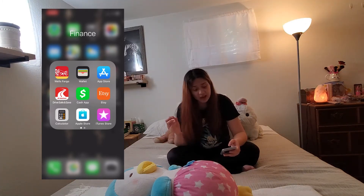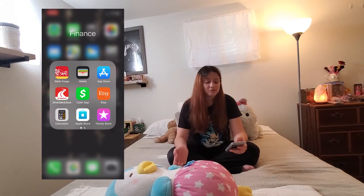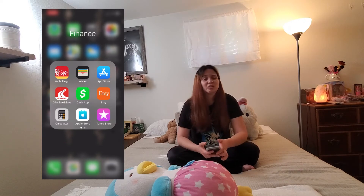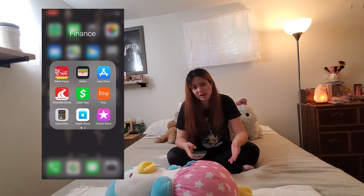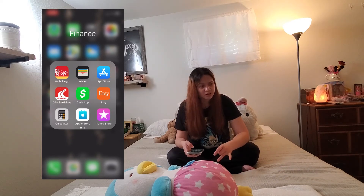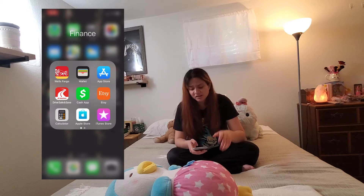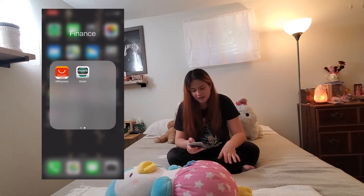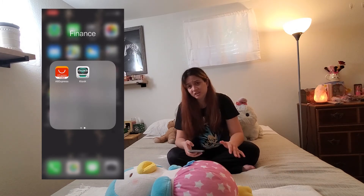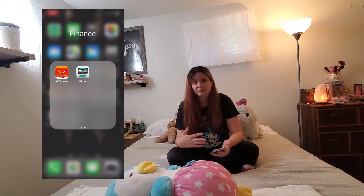I don't really use the Apple Store but I have the App Store. I have Etsy right below the App Store and I've recently been buying a lot of stuff on Etsy — zero waste items such as reusable sanitary pads, utensils I can take to work, and a pouch for my metal straws. And then I have the iTunes Store, which I don't really use. I have the AliExpress app — I used it to buy stationery. And then I have the Fujifilm kiosk app because I've bought some prints to decorate my room with.